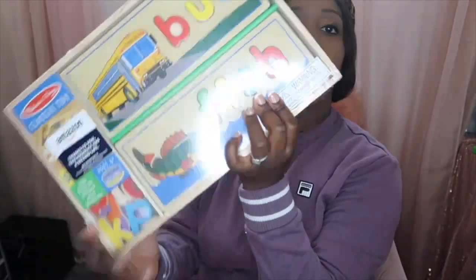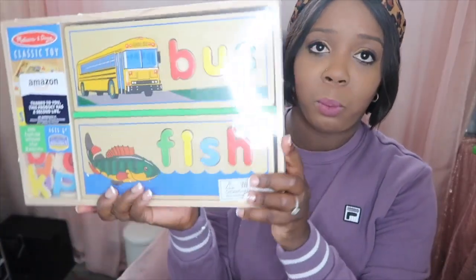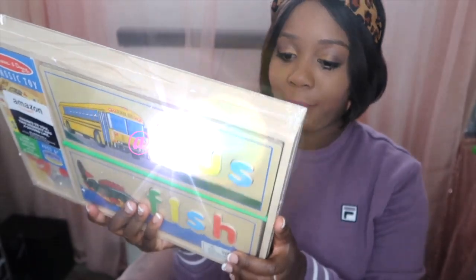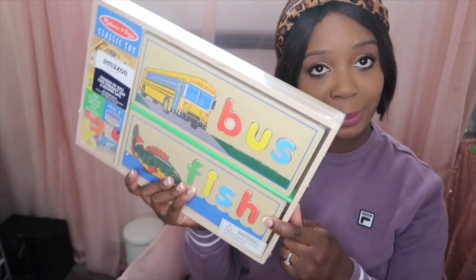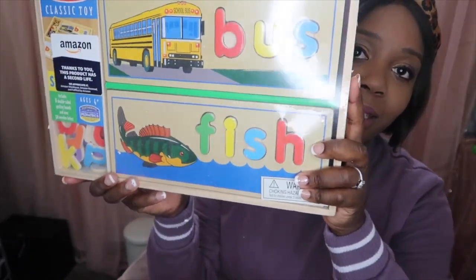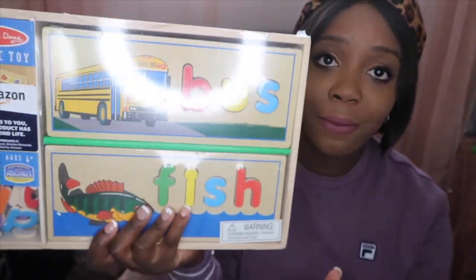Next, let's move on to Amazon. I only got one thing so far that has arrived — this cute letters learning set, like a learning how to spell set. It's wooden so it'll last a long time. It was on sale for $13, and it's by Melissa and Doug.